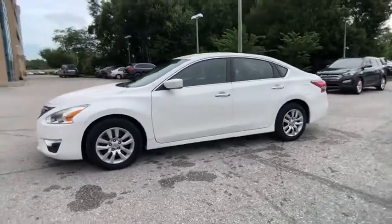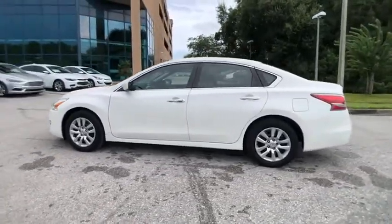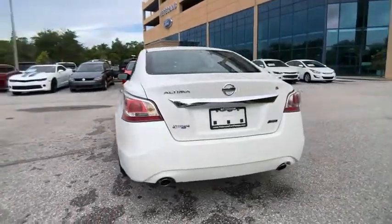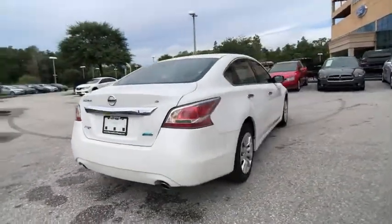We are pleased to show you the 2014 Altima. The Nissan Altima offers advanced features to make life easier, including push-button ignition, which comes standard.